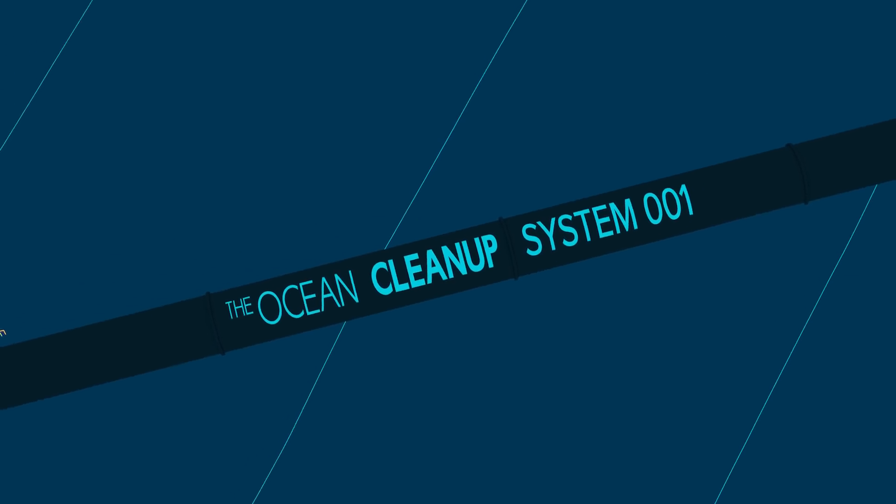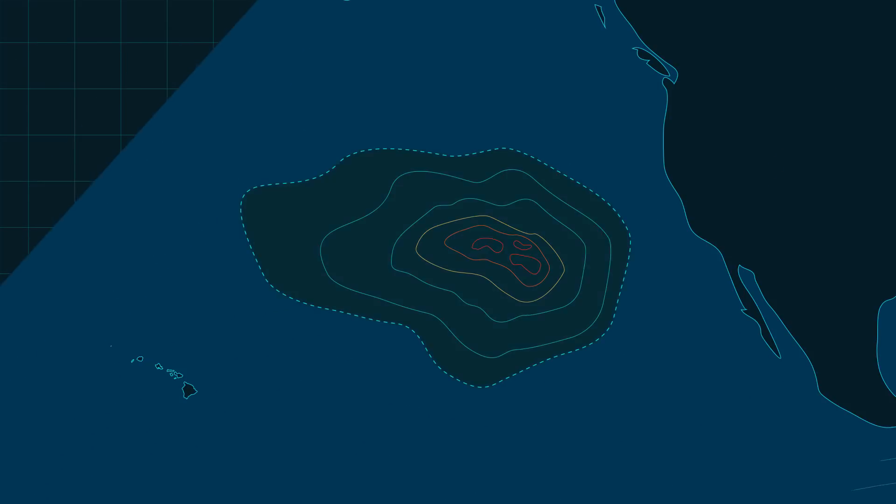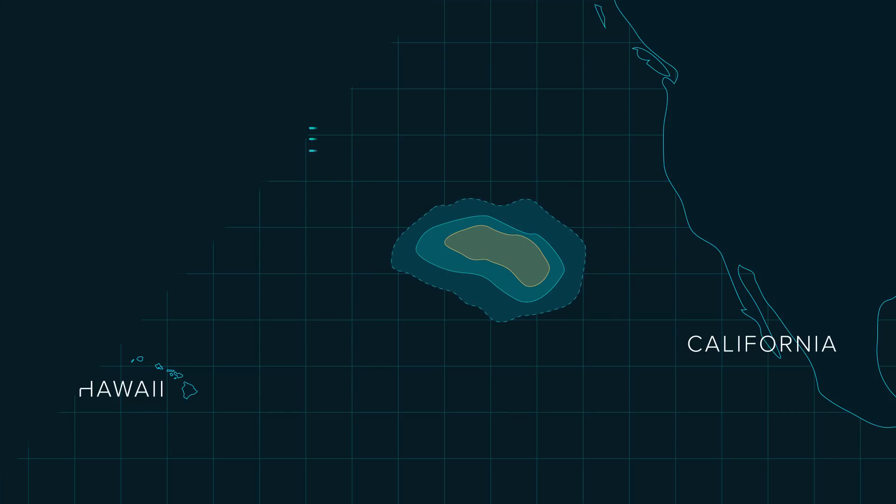This is the first of a fleet of 60 systems. Once deployed, the fleet is expected to clean up 50% of the Great Pacific Garbage Patch every 5 years.